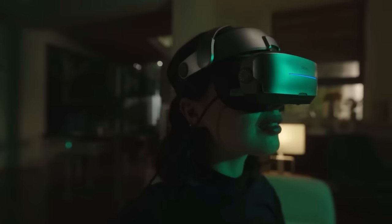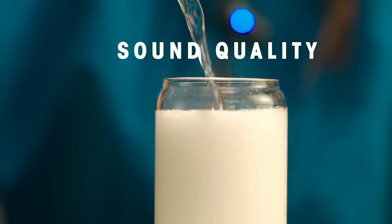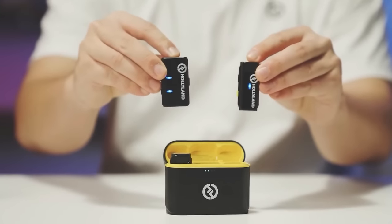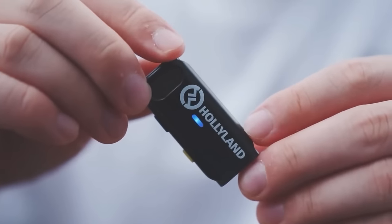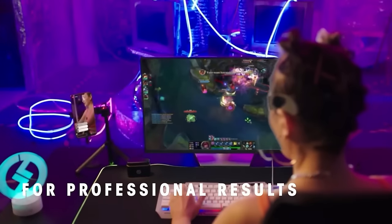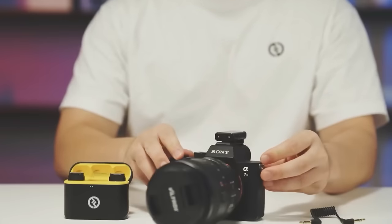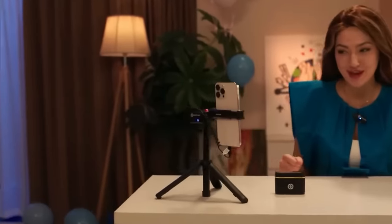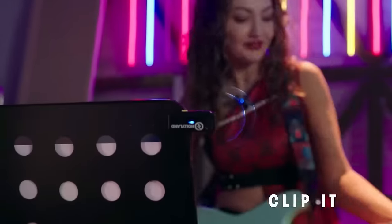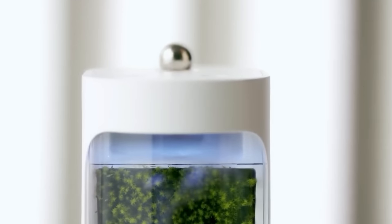The Hollyland Lark M1 Wireless Lavalier Microphone is a lightweight and compact device with a DSP noise cancellation chip that effectively removes environmental noise, making your video voice clear and clean. It weighs only 0.42 ounces (11.8 grams), making it easy to carry. The microphone has an 8-hour battery life and supports up to 650 feet wireless transmission range, making it suitable for complex environments. It works with all types of devices including DSLR cameras and devices with a 3.5mm port. The package includes a transmitter, receiver, charging case, windshield, 3.5mm TRS patch cable, USB-C charging cable, user manual, warranty card, and storage case.